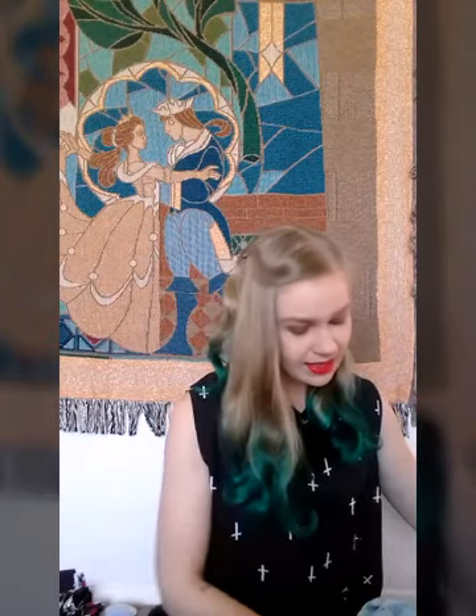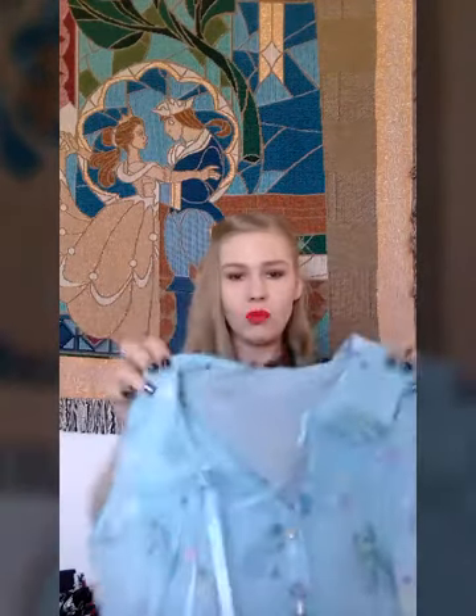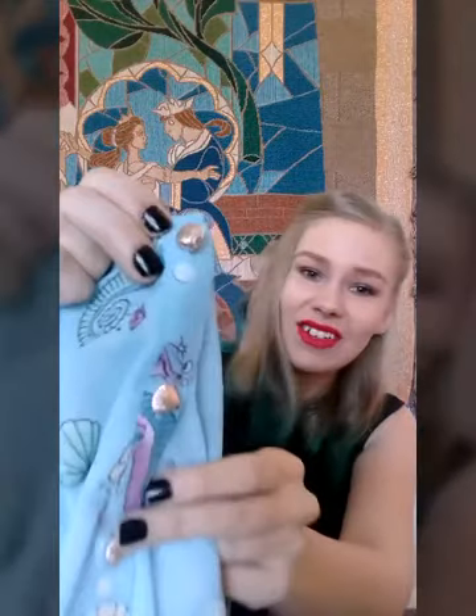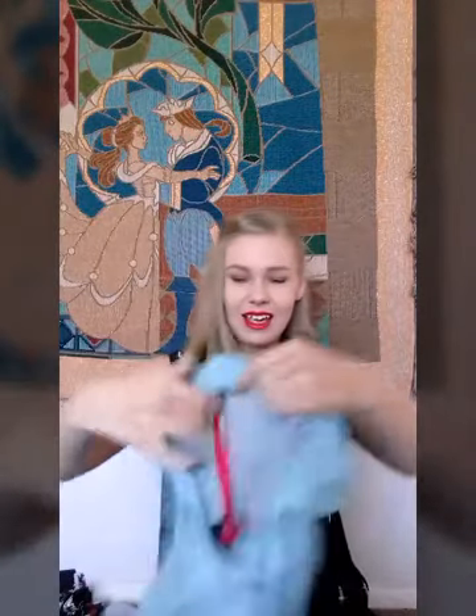Next is this super cute top from Hellbunny — it is their Bubble and Sweet blouse. It's super light with a Peter Pan collar you tie up with ribbon. The whole print is seashells, seahorses and bubbles, but my favourite thing is these little seashell buttons. So cute.